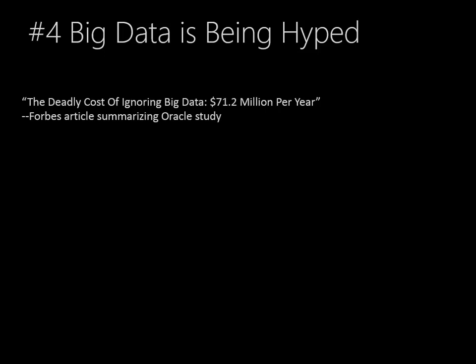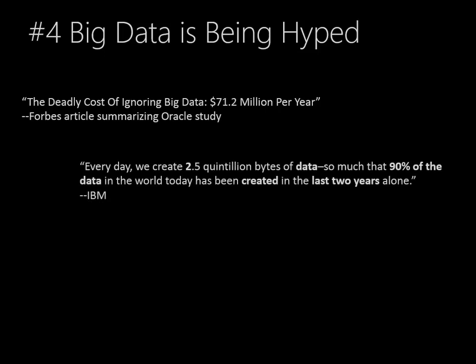It's certainly compelling if it's true. IBM said that every day we create 2.5 quintillion bytes of data — and this is so much that 90% of the data in the world today has been created in the last two years alone. Amazing.